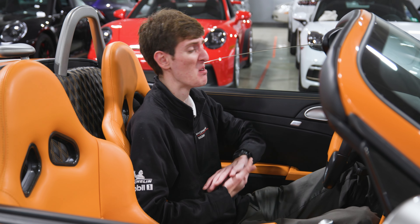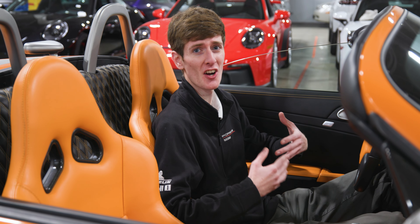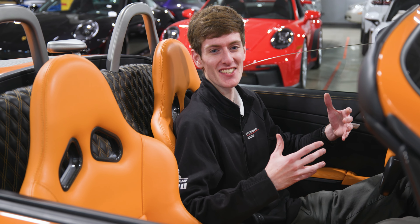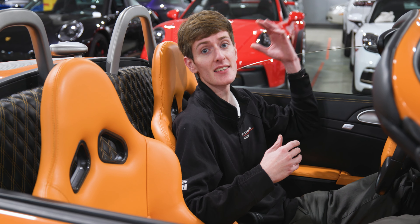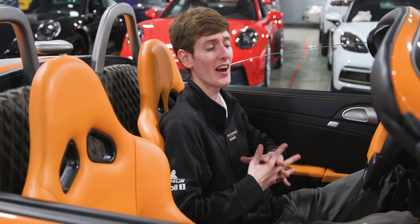The engine? No longer the standard flat six found in a Boxster — it is a supercharged 911 engine with 450 horsepower. Other details include the fact that the windows are completely unique to the car, and this does not have a roof at all. This is a nice weather car, and that's it.